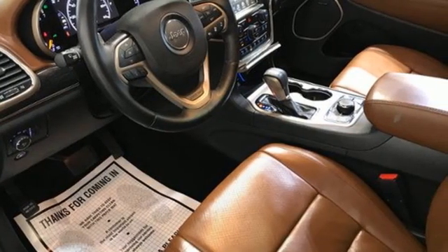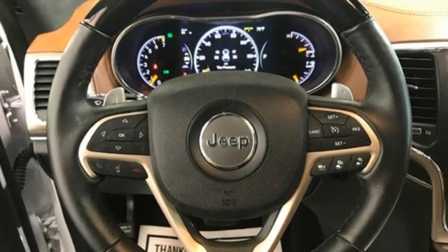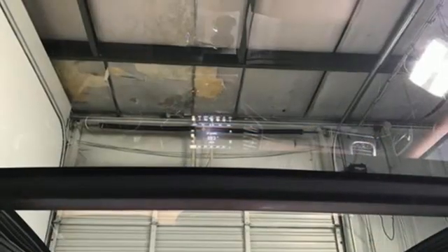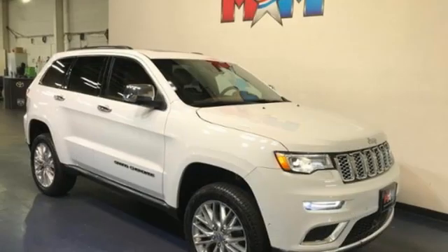Automatic parking sensors, dual zone climate control, Wi-Fi hotspot, entertainment system with Blu-ray, first and second row express open and close sliding and tilting sunroof, remote engine start, smart device, and automatic transmission.